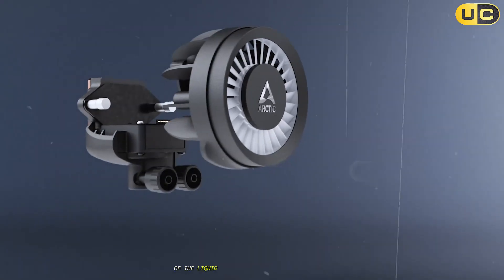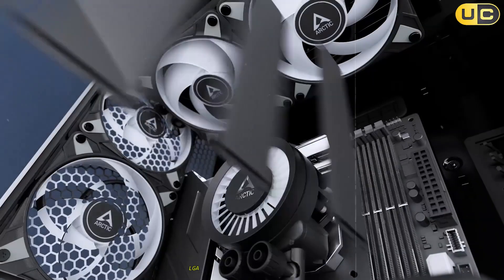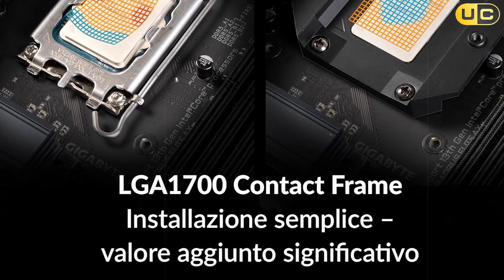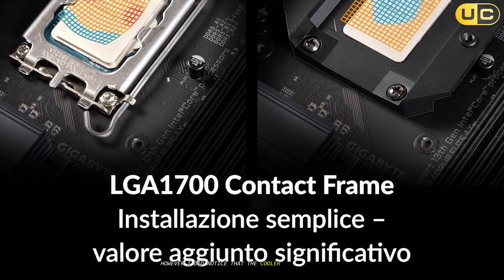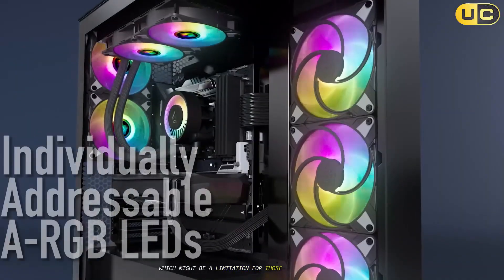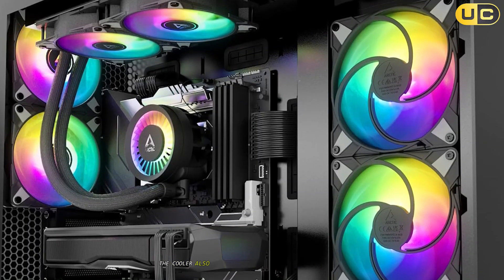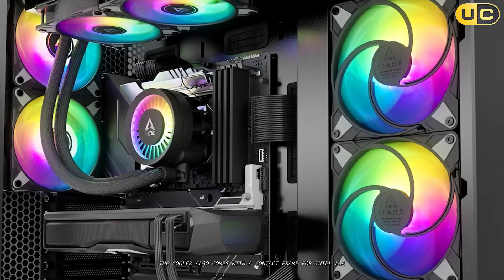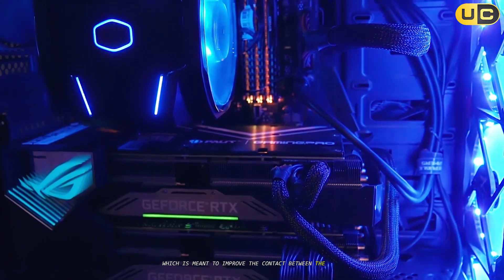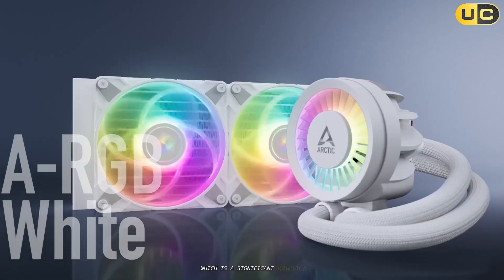Installation of the Liquid Freezer 3240 is straightforward, with the cooler supporting both Intel LGA 1700 and AMD AM4/AM5 sockets. However, the cooler lacks support for older Intel and AMD sockets, which might be a limitation for those with older systems. The cooler also comes with a contact frame for Intel LGA 1700 CPUs meant to improve CPU-to-cooler contact, but using it voids your CPU warranty, which is a significant drawback.